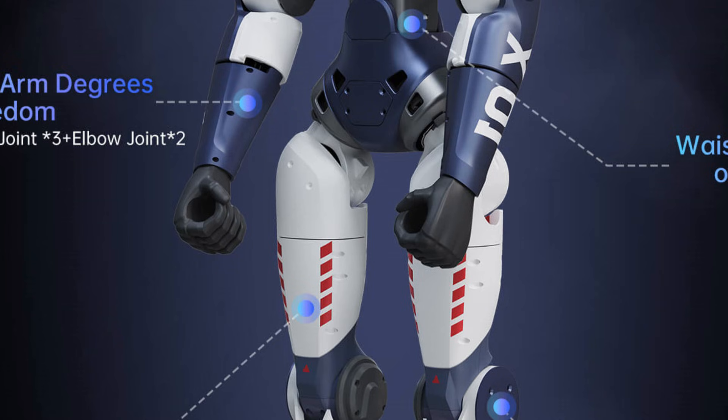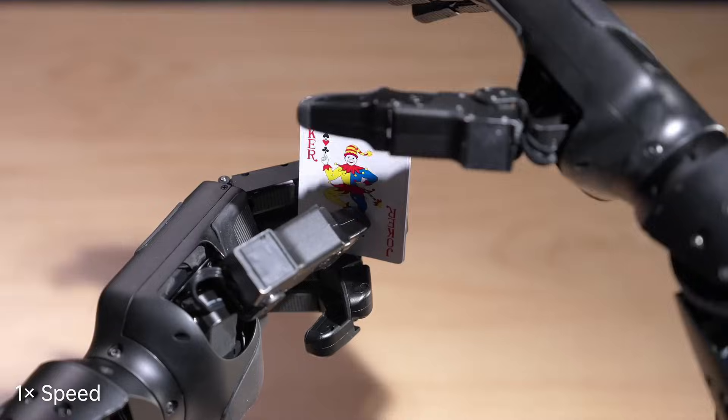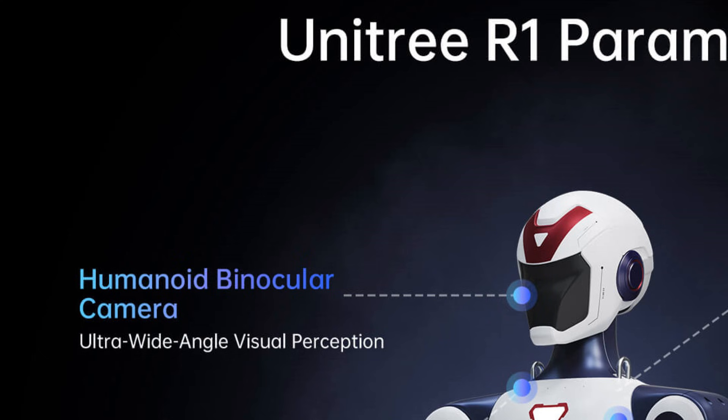To reduce cost, the R1 comes with fixed, non-dexterous hands. The hand remains in a clenched fist position and does not move, though you can buy functional hands separately. To keep costs down, Unitree didn't equip the R1 with high-end sensors.